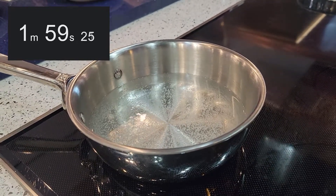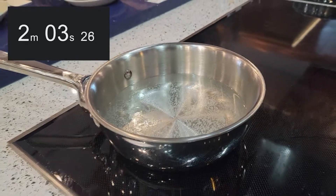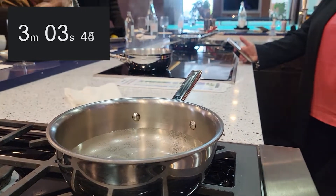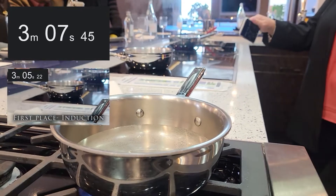Our water was actually about 34 degrees, instead of tap water which is probably around 65. So it is boiling — you see that steam? That is now a full boil. Three minutes and five seconds, and that water was 34 degrees.